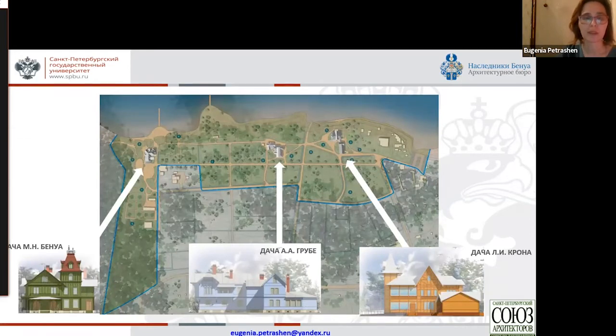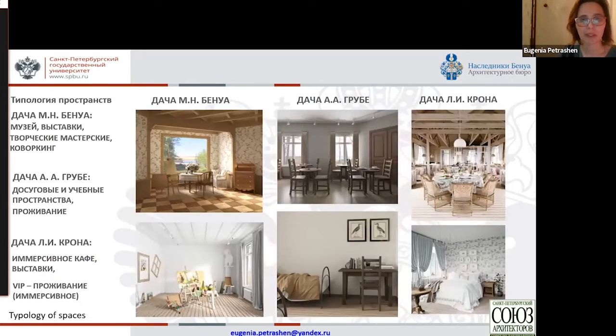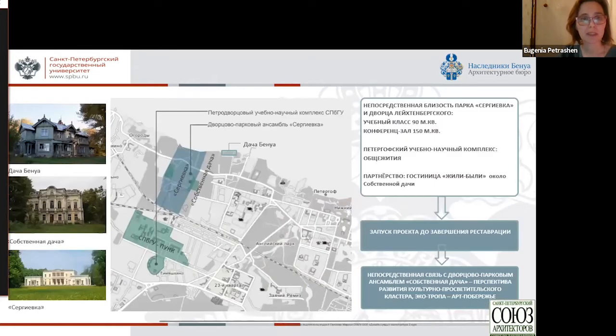We have also developed reconstructions of all dachas based on the design of the 1990s and the subsequent planaires we organized. We studied the typology of space of the developed design project on how they can be used as part of the art residency project. We analyzed the infrastructure of St. Petersburg University and the potential cultural cluster which emerges from the spatial analysis of Sergeyevka village and Benoit Dacia. You can see that it forms a real cluster, and next to it we have Peter Wolf's scientific complex.